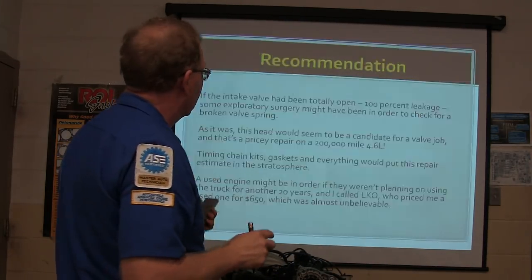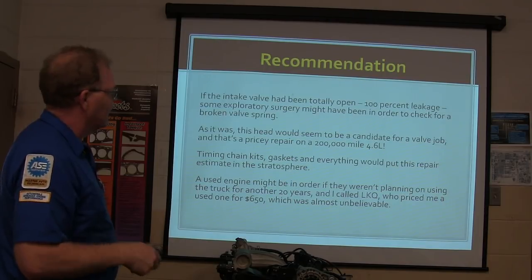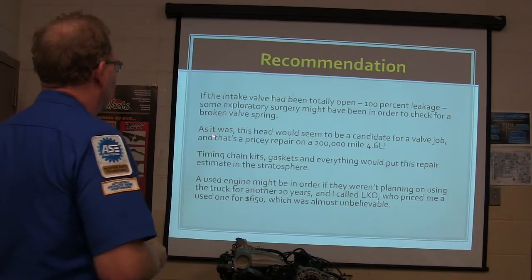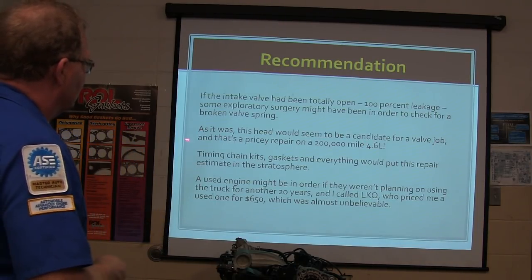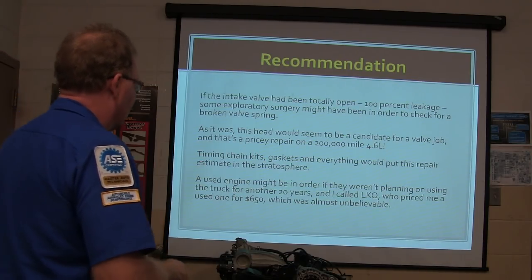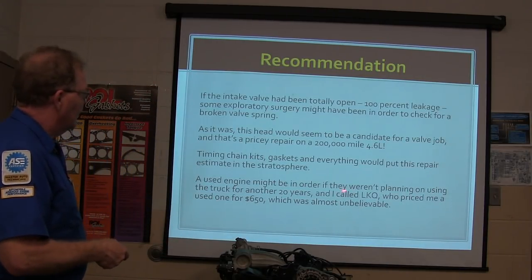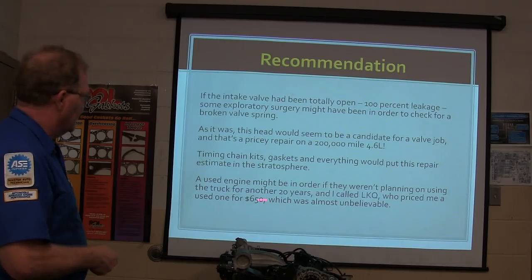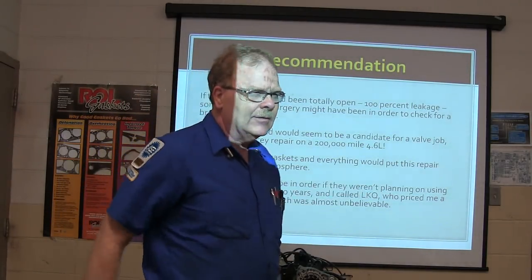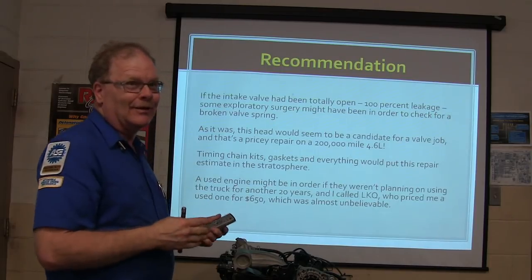If the intake valve had been totally open and 100% leaking, some exploratory surgery might be in order to check for a broken valve spring. This would be a candidate for a valve job — that's a pricey repair. Timing chain kits, gaskets, everything puts this repair pretty high. A used engine might be in order. I called LKQ and they priced me a motor for $650 — that's pretty cheap. You can get a good deal sometimes like that.